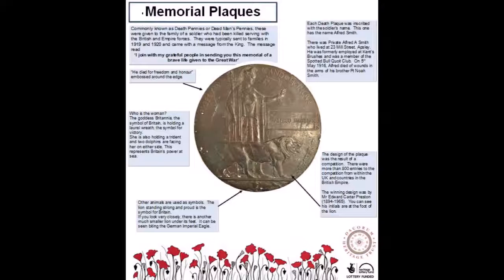Other animals are used as symbols. The lion standing strong and proud is the symbol for Britain. If you look very closely, there is another much smaller lion under its feet. It can be seen biting the German imperial eagle.